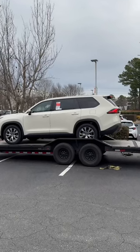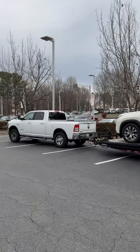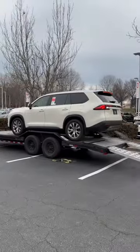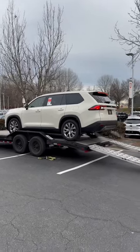This is the Grand Highlander Limited 2024 in Coastal Cream, and just to give you perspective, compare it to a bright white vehicle. This one made its way over 500 miles from Georgia. It's a dealer trade and is available at Fred Anderson Toyota.